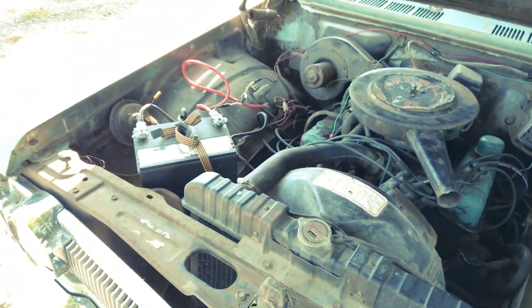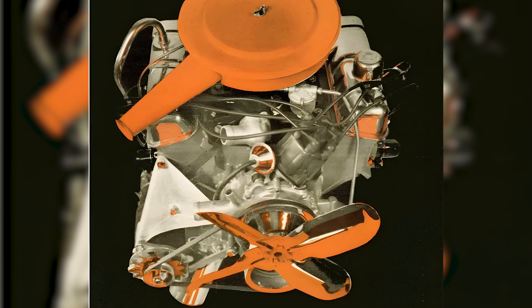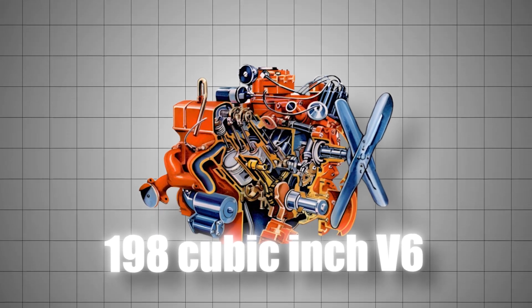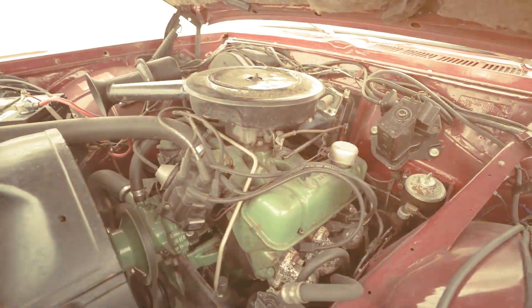Buick needed a fuel-efficient engine that was small enough to fit into the growing trend of compact cars. And so, the 198 cubic inch V6 engine was born.